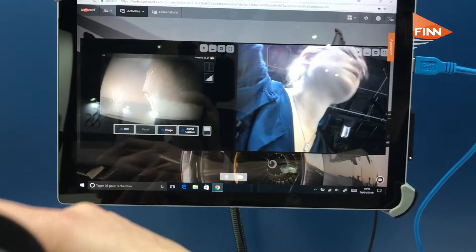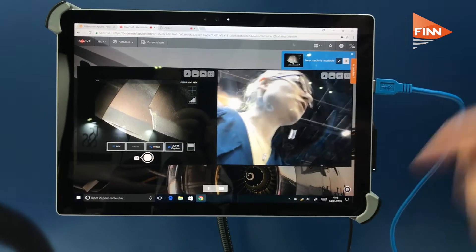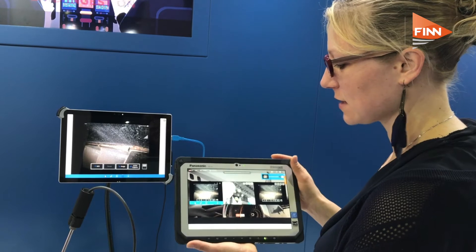As for the images, they are high quality so they can stream very fast. We can take pictures and collaborate together — we can draw on those pictures and make them bigger on the screen.